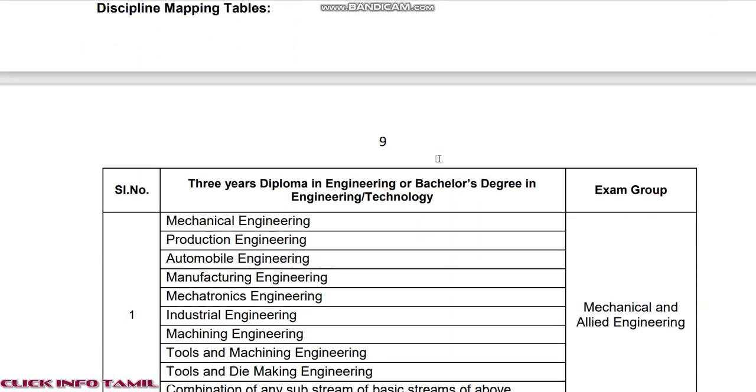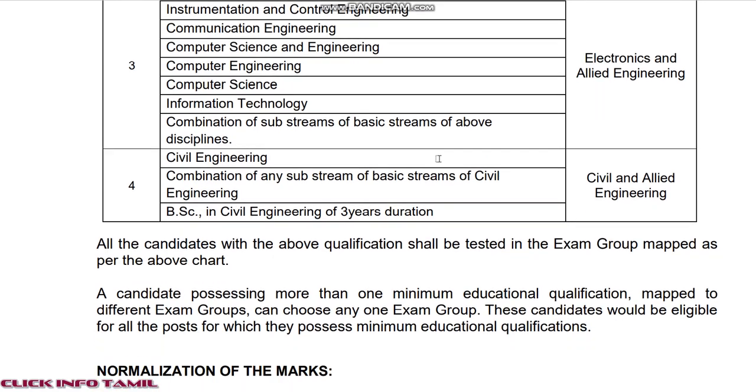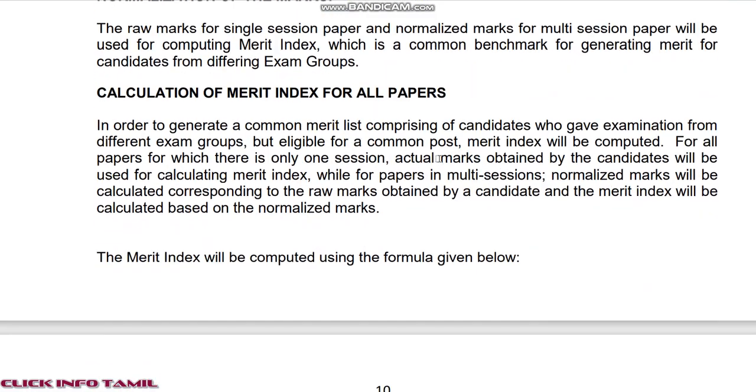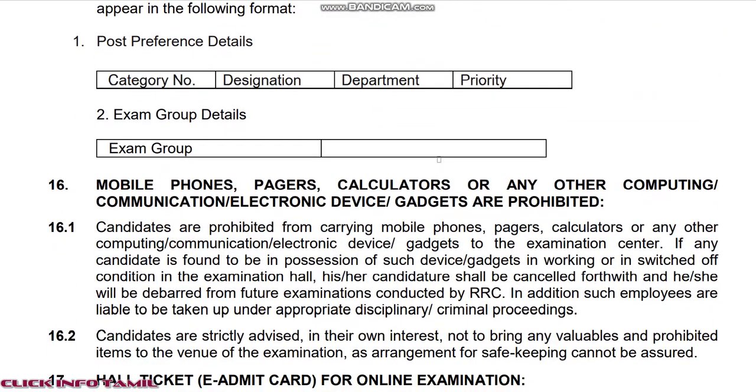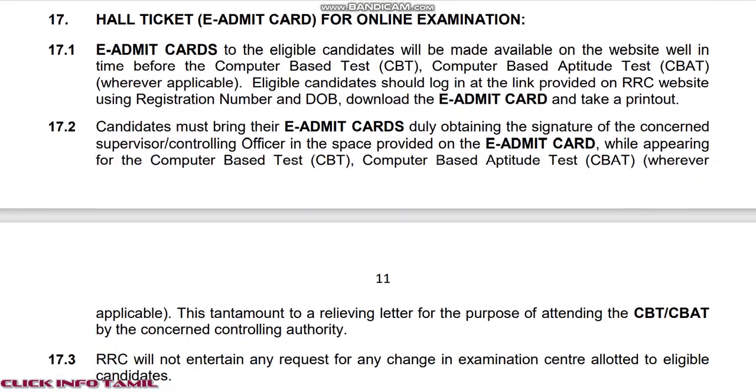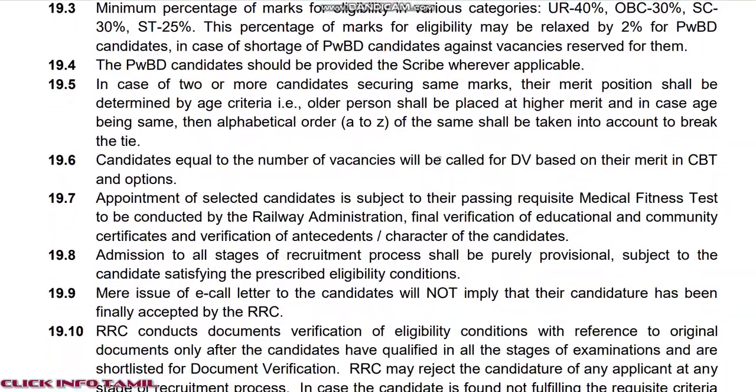Last date is 2nd September. So you can check in the comment box. You can apply and check the examination syllabus.